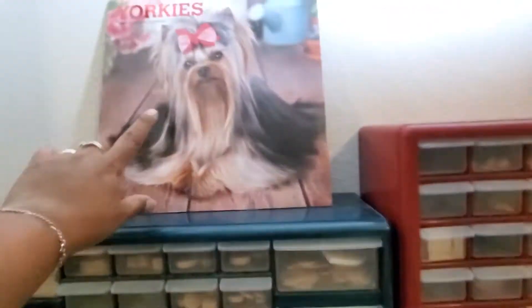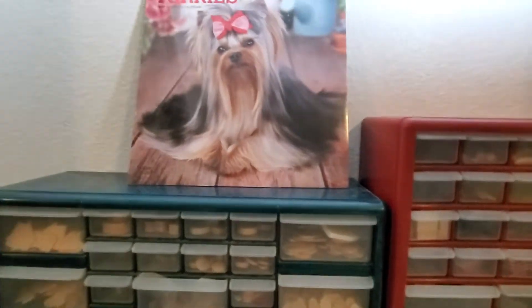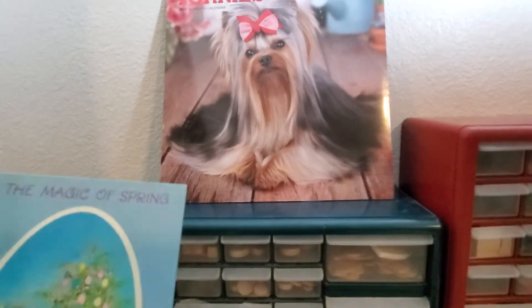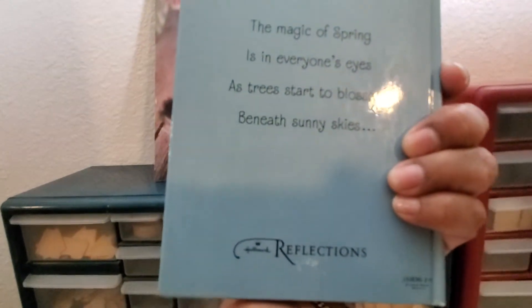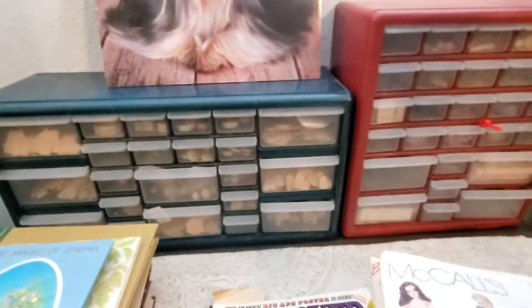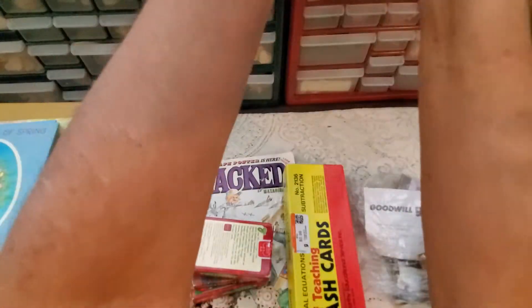Then this little calendar - I already told you, I bought that at one of the thrift stores, that was a dollar. At the same thrift store I also picked up this little book, which I love these little gift books - Reflections by Hallmark.